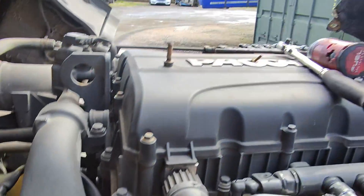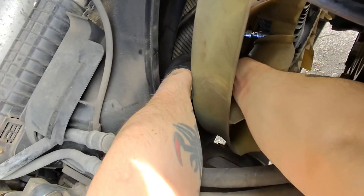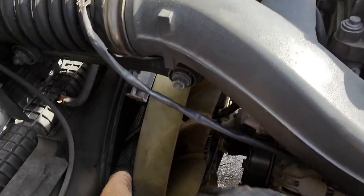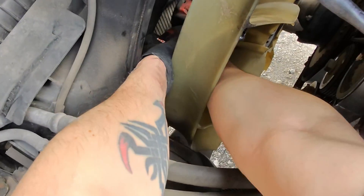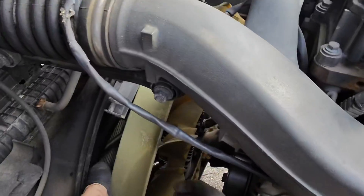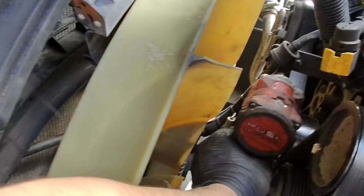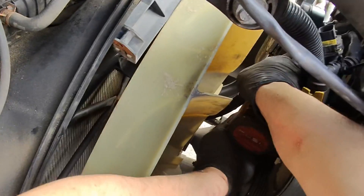One, two, four, six — six bolts. Fan's loose. I've just got the wiring to undo here. There's a P-clip at the top.